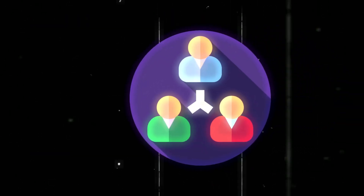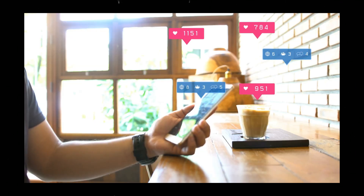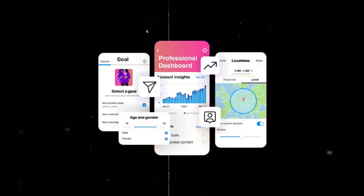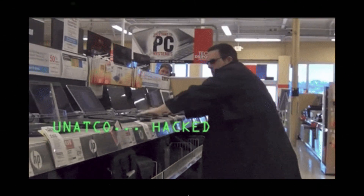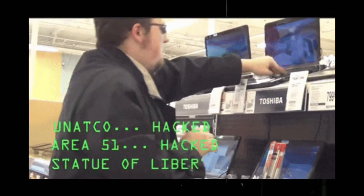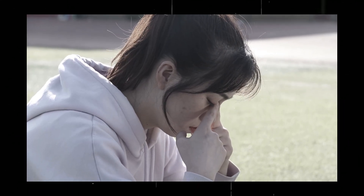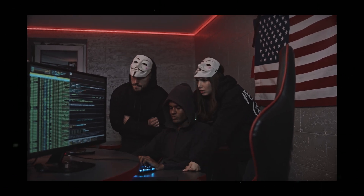Third-party apps can turn account hacking into a piece of cake. Many celebs use these apps for analytics or follower tracking, but then come the shady ones. Take Instametrics Pro, for example — it demands full access to your DMs, posts, and profile data via Instagram's OAuth system. Once you authorize it, hackers quietly scoop up your data or start posting scams without you even noticing. One influencer even lost her entire 2-million-follower account after a so-called growth tool sold her login credentials to a hacker group.